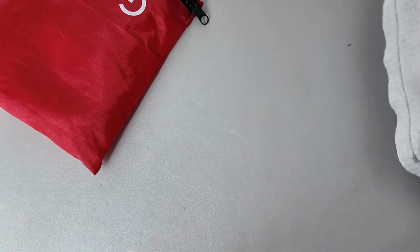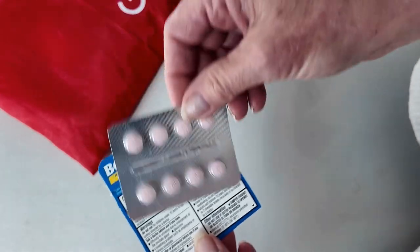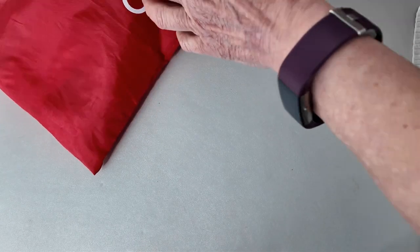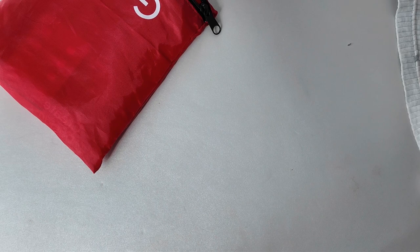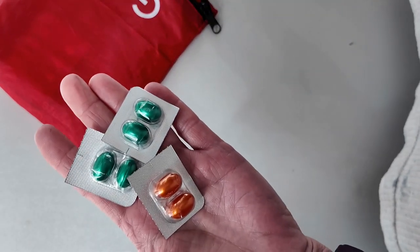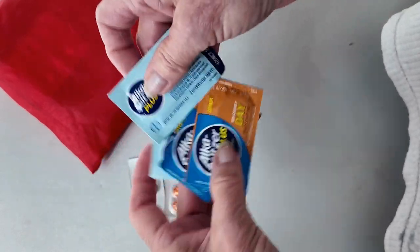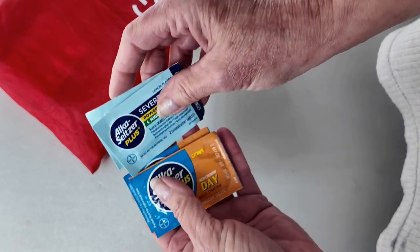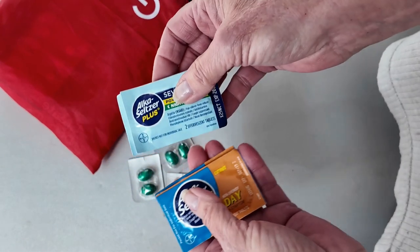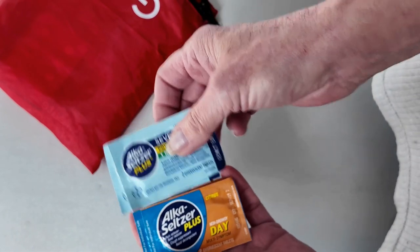I'm taking one pack of Bonine — the motion sickness medication. I also have two different forms of Alka-Seltzer, day and night. I have the capsules and also a couple of packages of Alka-Seltzer Cold Plus, which I find is the best thing in the world. If I feel a cold coming on, I can usually avoid it completely if I catch it quick and take it at night.